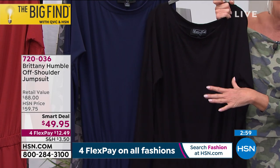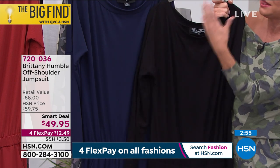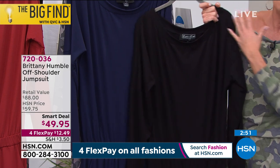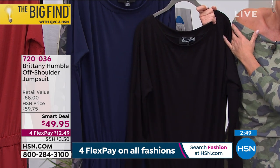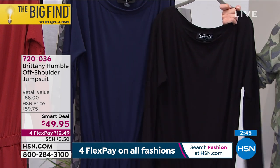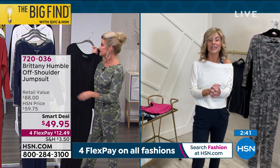There's a reason to get more than one at the smart deal price. Go with a solid in the black, the navy, or that beautiful burnt henna — and then have fun with one of the color blocks or one of the prints. You will not be disappointed. It's almost like a nautical navy — a very good blue, which is beautiful.